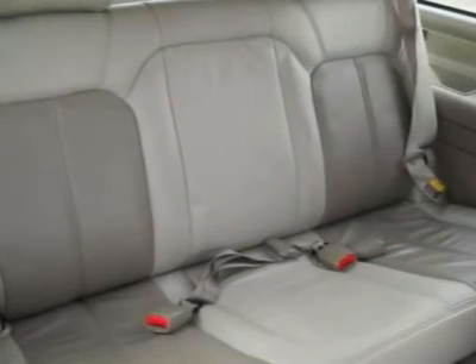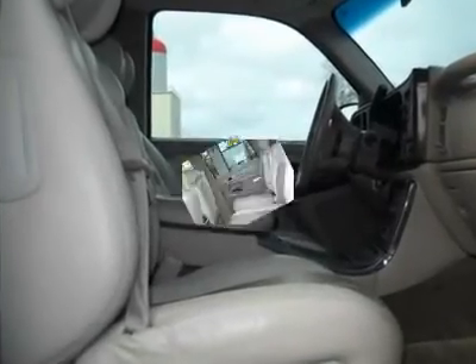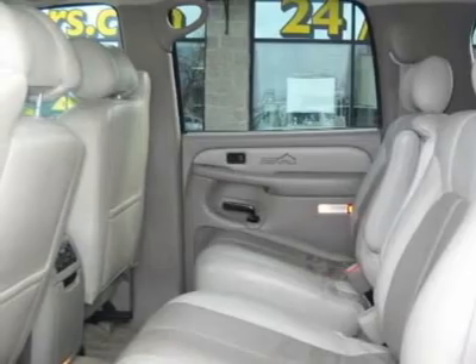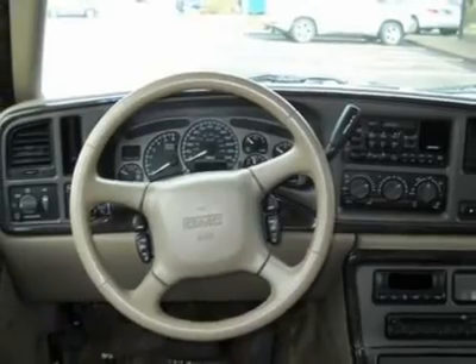This Yukon XL is especially kid-friendly, with all the options that mom and dad love too. This is the ideal ride for transporting your most precious cargo in style and safety. The Denali package and all-wheel drive transfer case should be on top of your list for things to check out when you come look at this vehicle.